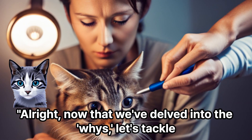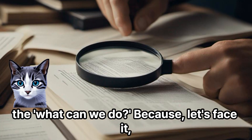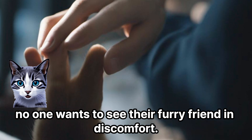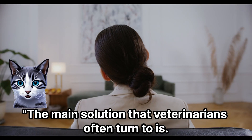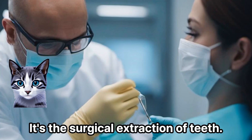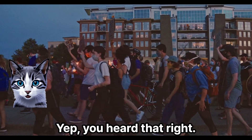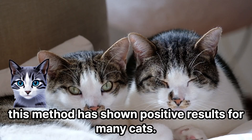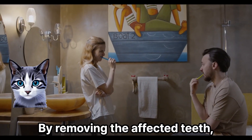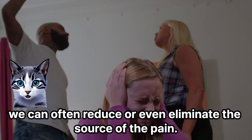Now that we've delved into the why's, let's tackle the what can we do? Because no one wants to see their furry friend in discomfort. The main solution that veterinarians often turn to is — well, a bit surprising — it's the surgical extraction of teeth. While it might sound drastic, this method has shown positive results for many cats. By removing the affected teeth, we can often reduce or even eliminate the source of the pain.